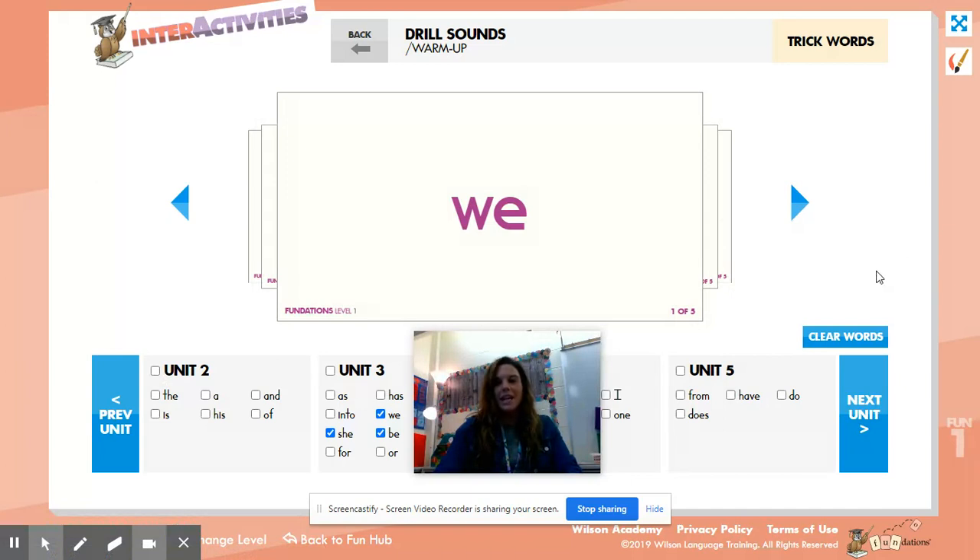That's all we're doing for this activity, and then you're going to go into Seesaw and you're going to practice saying the words to me and writing them. Bye, guys.